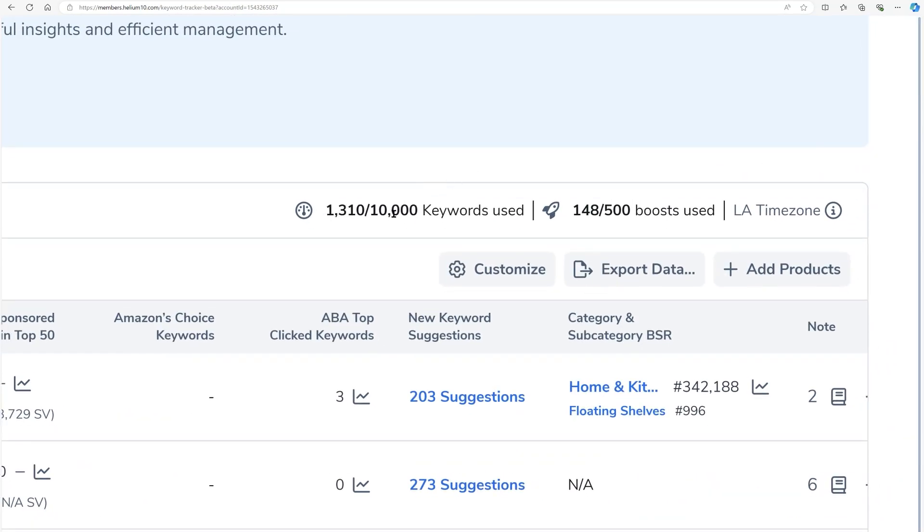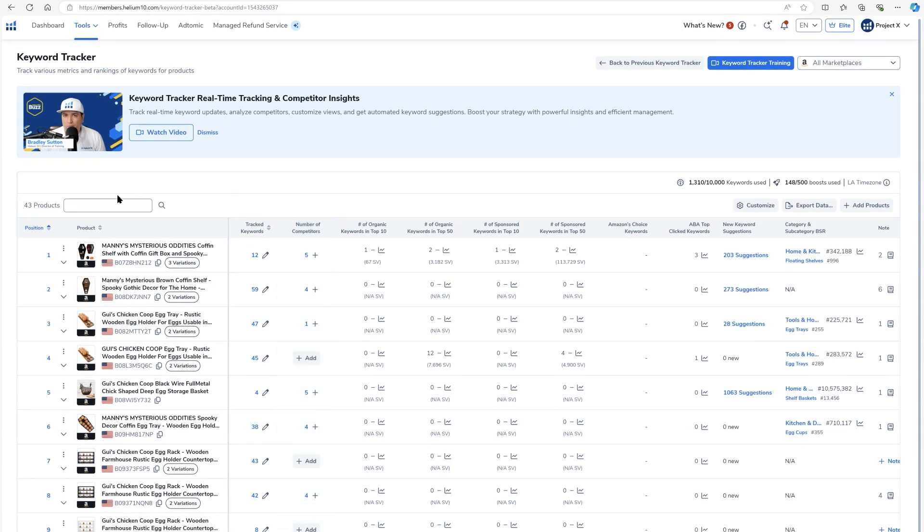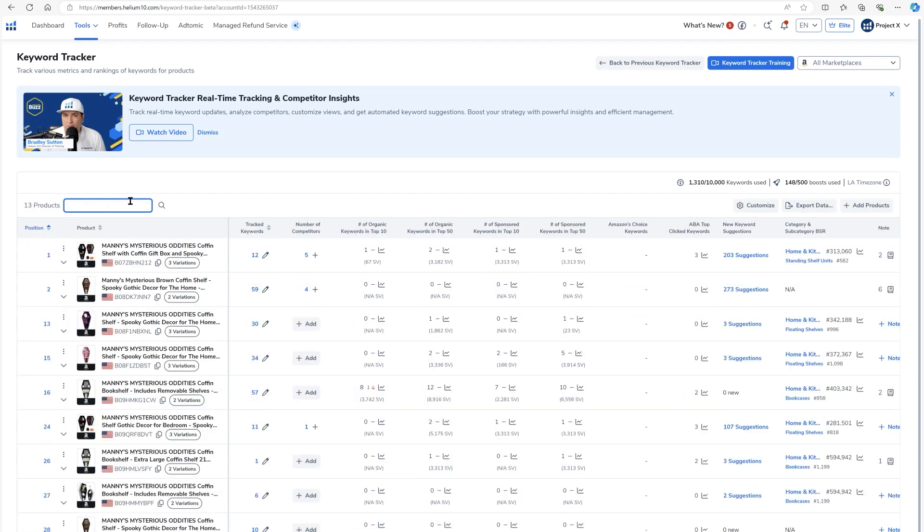Over here on the top right, you might have different numbers depending on the plan that you have. This tells you how many keywords out of your total allotment you've used, and how many boosts — we're going to talk about boosts later, a super unique feature to Helium 10. This tells you the time zone for the keyword ranks. In the product view, I can search for products right here. If I want to find where my coffin shelves are, I can type 'coffin shelf' and press Enter.